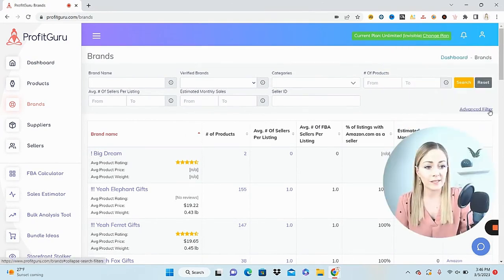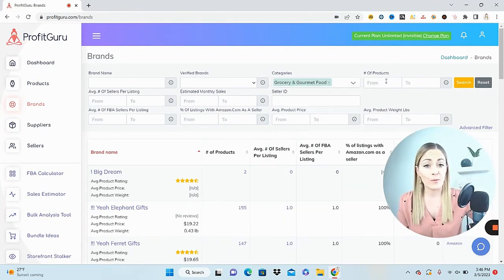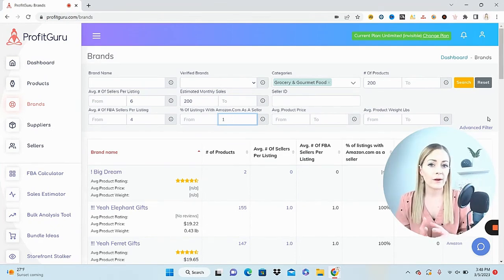I typically like to start at the brands tab, go to advanced filter. Let's select grocery and gourmet food. For number of products, I want to make sure the brand has a decent catalog, so I'll put a minimum of 200. Number of sellers per listing — I'll max that at six. Estimated monthly sales, at least 200. For FBA sellers, let's say a maximum average of four, since those are my true competitors. I also like to max out Amazon's presence to no more than one percent of the time.